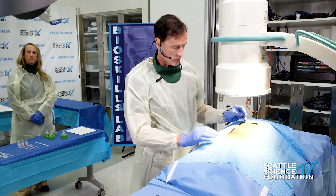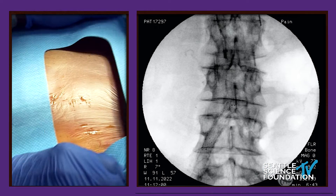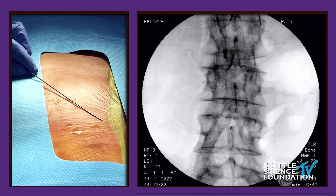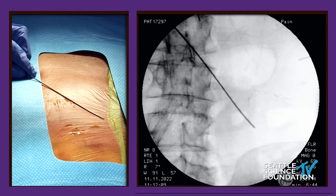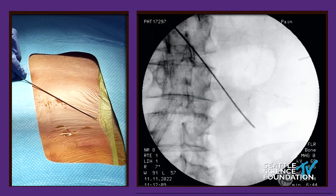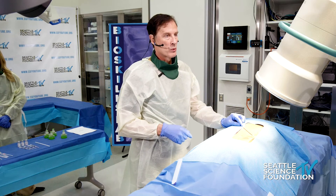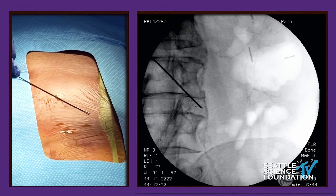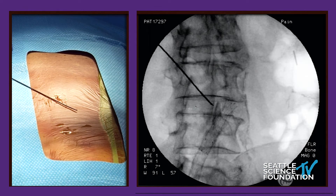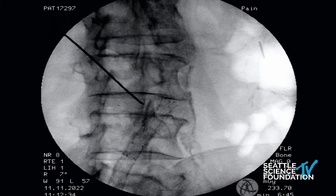I'm going to show you the screen. I'm asking for 30 degrees oblique rotation. What we're trying to do is make sure the superior articular process is between one-third and one-half of the way across the end plate above it. You can see the SAP — the needle is directed toward the superior articular process, which is between a third and a half of the way across. This is a good oblique.